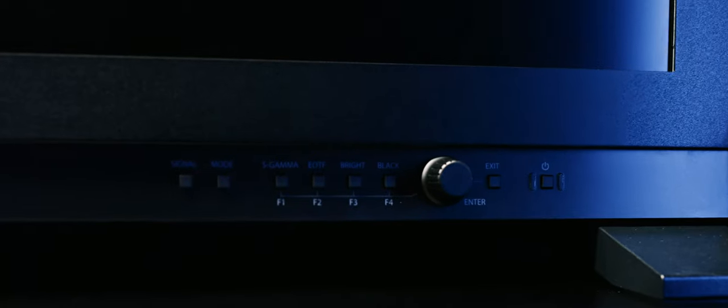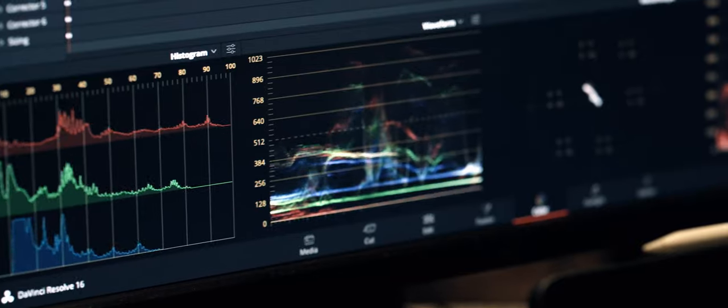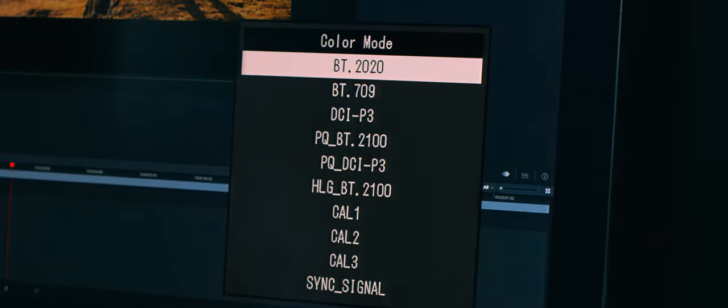They know Eizo. It's been around for a long time. And it's also just a nice beefy workhorse of a monitor that I can work in any color space out there. I can jump into P3 for a feature, and then go to Rec.709 for a commercial, and then Rec.2020 for an HDR project.